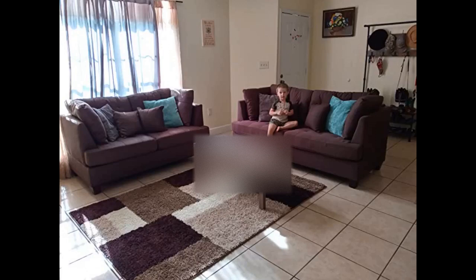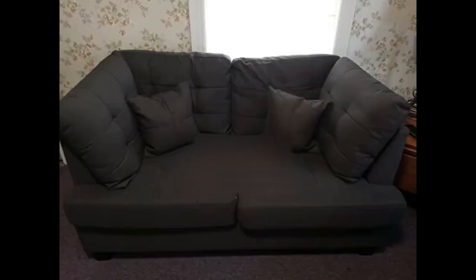Very comfortable and beautiful couch set. I am very pleased with this purchase — very pleased for the price. The size is perfect for me.